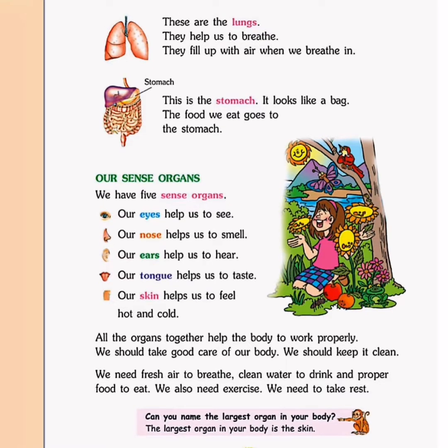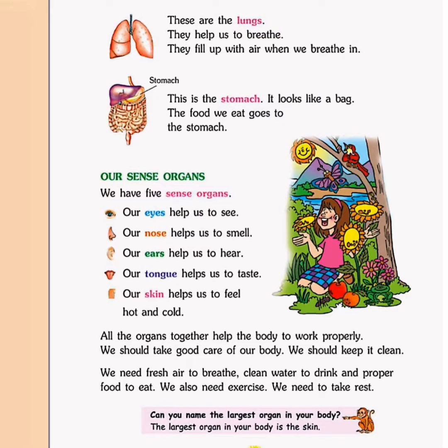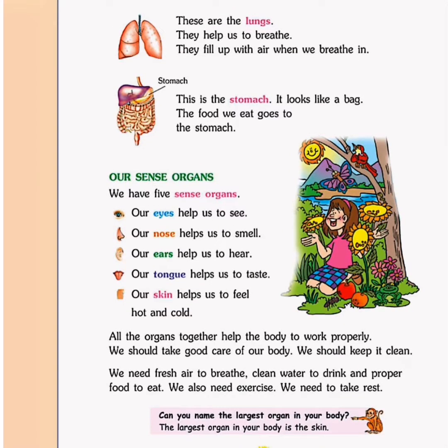Do you know how they help us? Our eyes help us to see. Our nose helps us to smell. Our ears help us to hear. Our tongue helps us to taste. Our skin helps us to feel hot and cold.